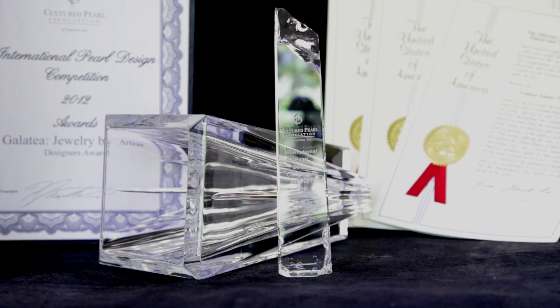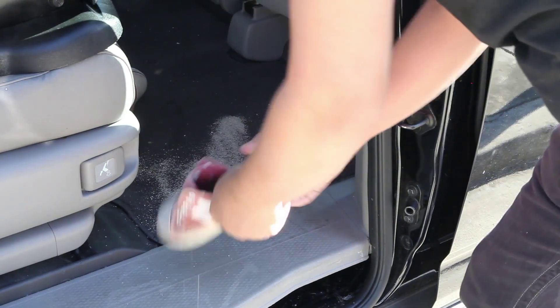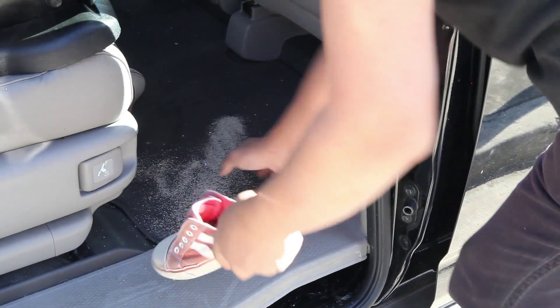As award-winning designers, we could not accept that these were the best shoes the world could offer our children. As loving parents, we set out to create a better product for our kids.